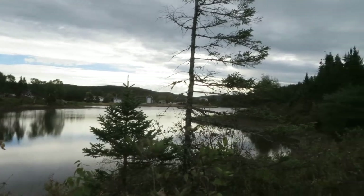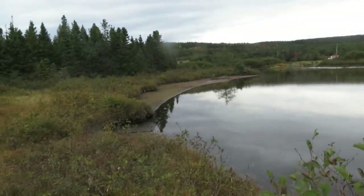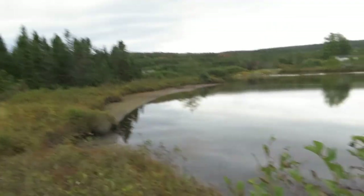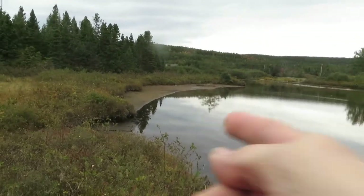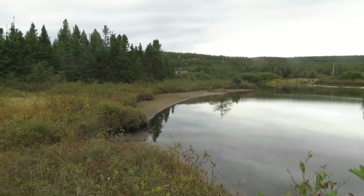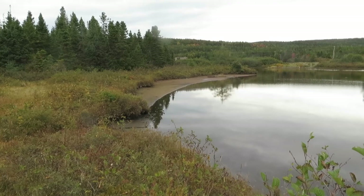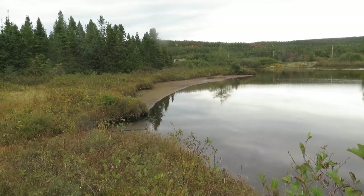So here's the pond I was just talking about. I don't even know what the pond is called — I'm just going to call it Mill Pond. See that right there? That's not a beach. That's not a sandy beach. That's sawdust. That's been there for a very long time.